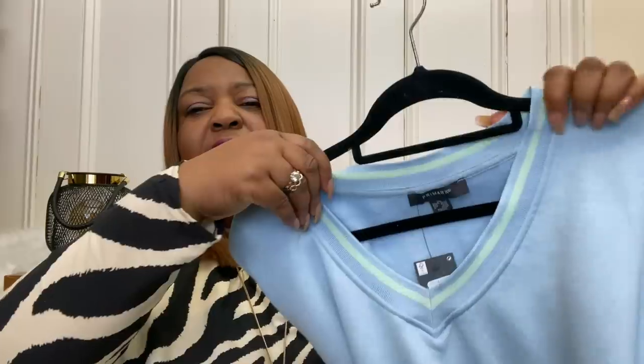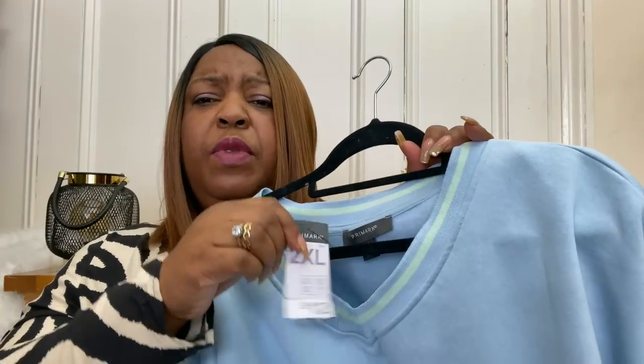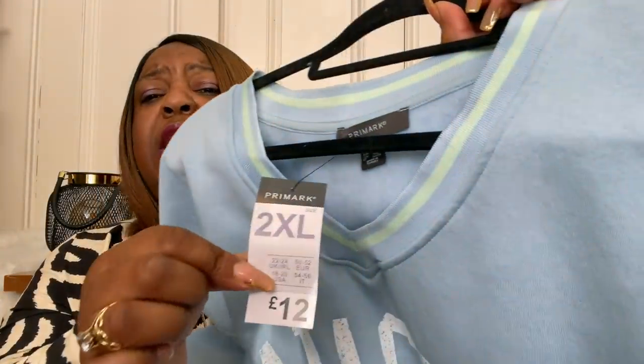First up is this lovely transitional sweat top with a v-neck. Your girl likes a v-neck because when you've got a bust, a v-neck is more flattering than a high neck. This is a 2XL and it's a lovely preppy kind of style sweat top. I love the material - it's not too thick. Some sweatshirts are really thick and you're like a heat wave, but not these ones. They're quite thin, you can layer them with a t-shirt underneath. It's got long sleeves with colors on the sleeve as well - I love the lime green and blue. This comes in at 12 pounds.